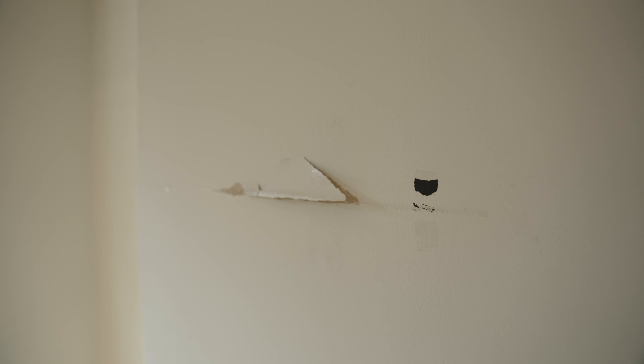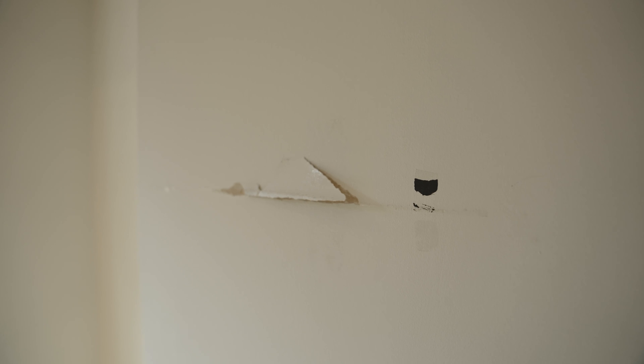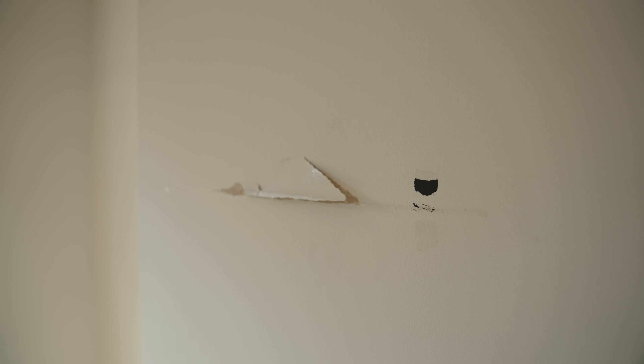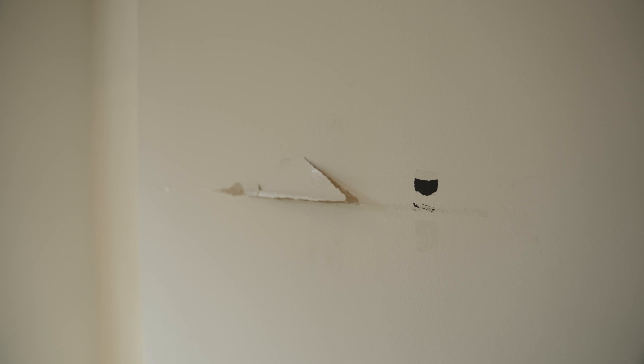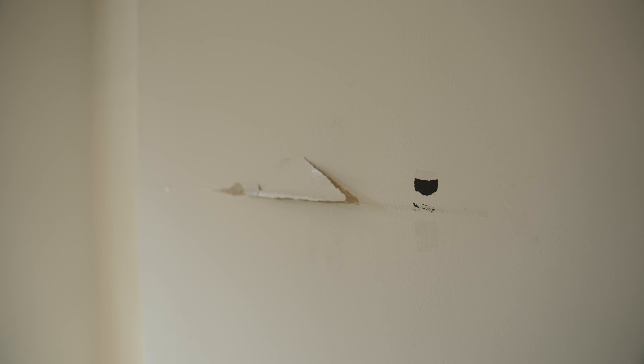And what should we expect? Well, I've already seen this unit, so it's actually in pretty good condition right now. We do have a contractor that's going to be working on it — drywall and painting, things like that. So we can show you guys when we get there, but right now it's looking pretty good. Let's go check it out.